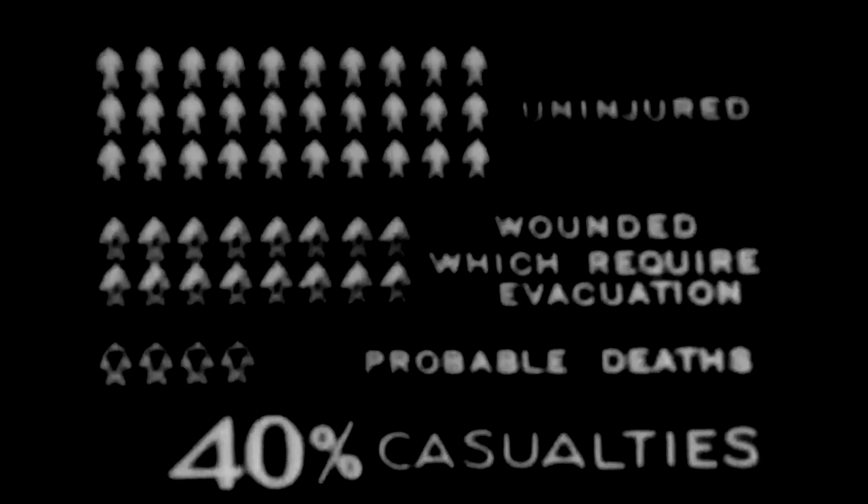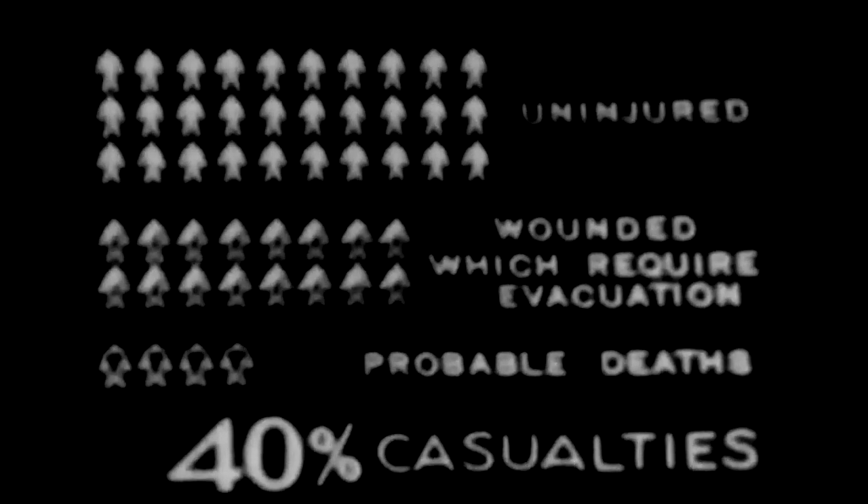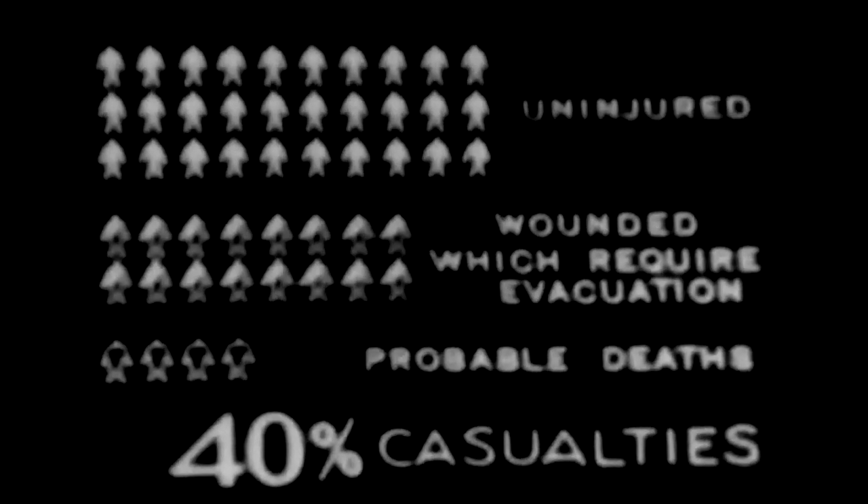Of the 50 figures representing a platoon deployed and dug in, 20 figures were burned with phosphorus sufficiently to cause death or require evacuation.